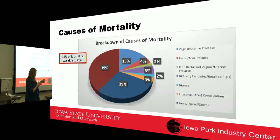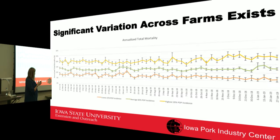Farms were asked to be specific about whether a death was a rectal prolapse, vaginal/uterine prolapse, or a combination of both. When rectal and vaginal prolapses were combined, they accounted for 21% of total sow mortality, clearly demonstrating the need to investigate why these rates were increasing.